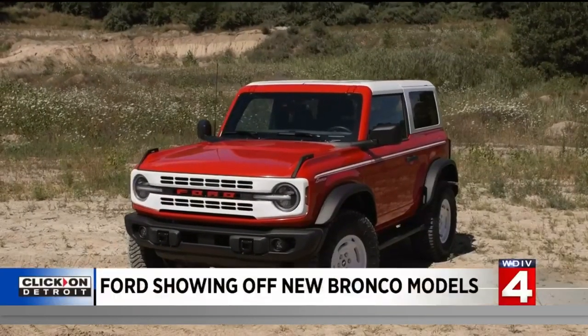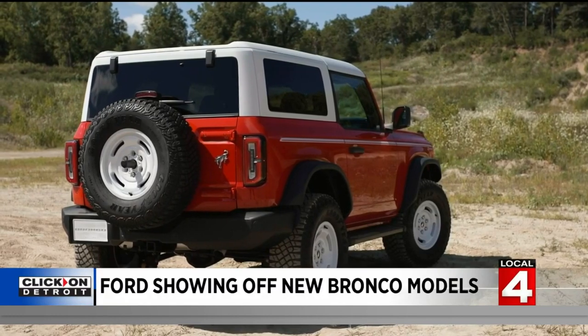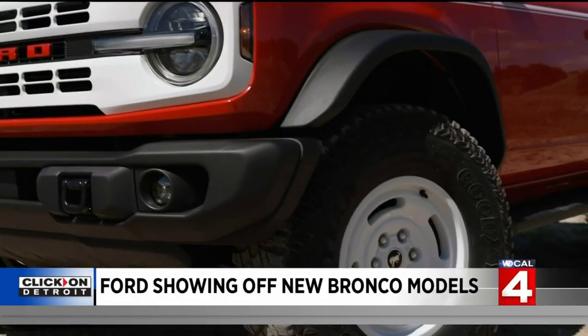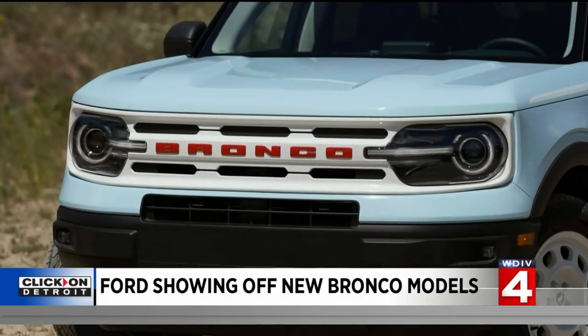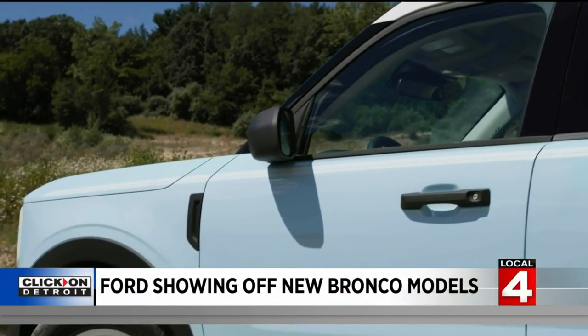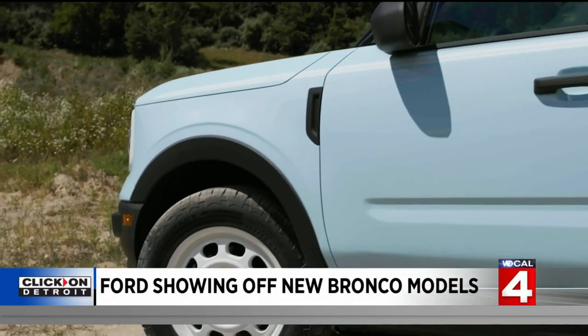Ford Motor Company is celebrating the 1966 Bronco by showing off its new Bronco and Bronco Sport Heritage Editions. They are bringing back classic 1966 design elements like the white painted roof and wheels, and you can select from a special palette of exterior colors. They have classic Robin Egg Blue and Yellowstone Metallic for the Heritage Limited Edition models.